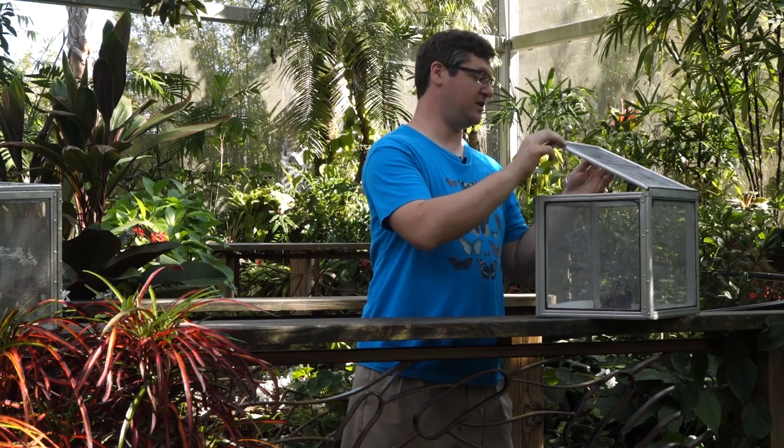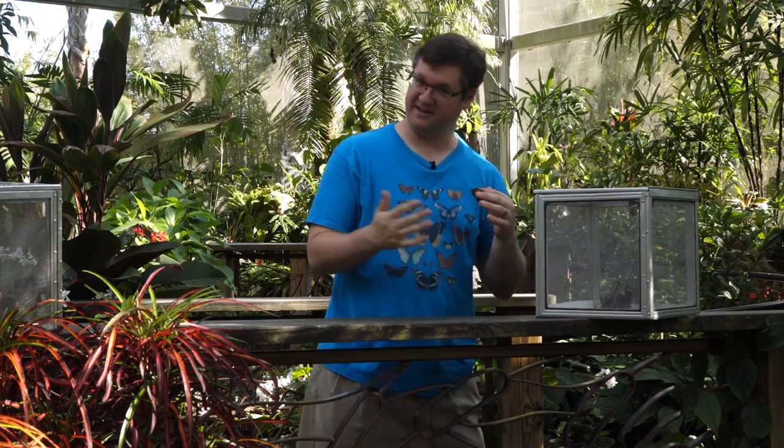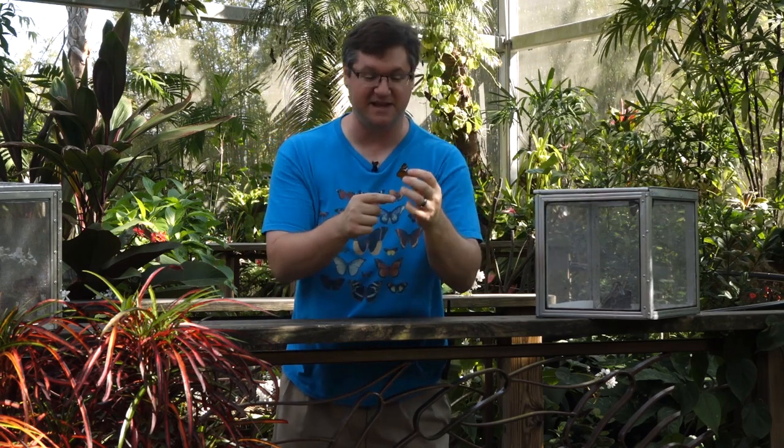We refer to it as a cracker. Here in Florida, that's not because it's native to Florida, and it's not because cowboys in Florida are referred to as crackers. Here it refers to what's called the orange cracker, because of the orange hue on the outside of its wings.